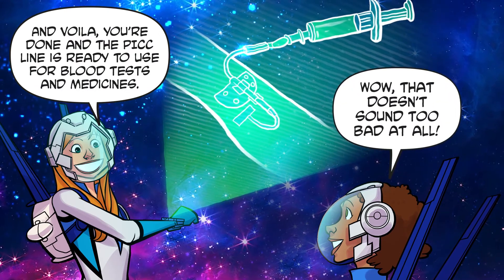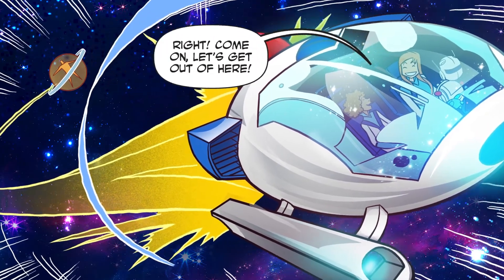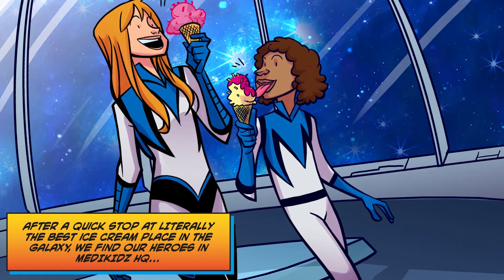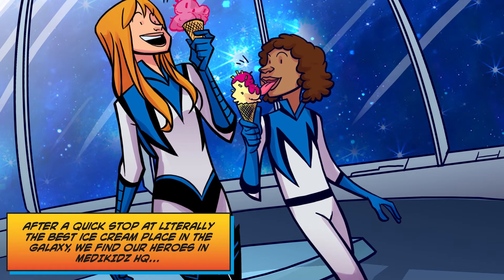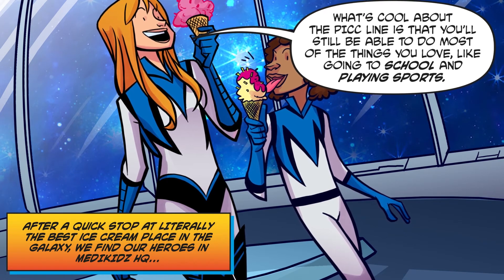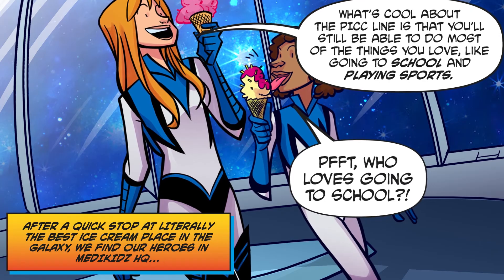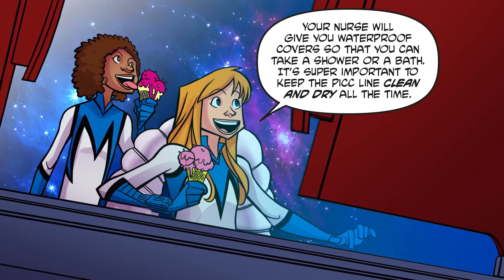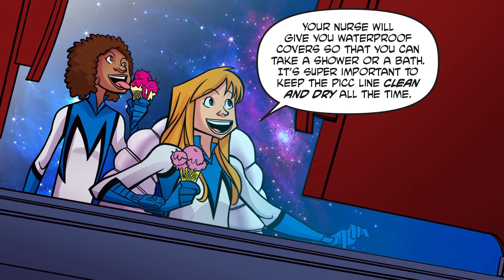After a quick stop at literally the best ice cream place in the galaxy — what's cool about the PICC line is that you'll still be able to do most of the things you love, like going to school and playing sports. Your nurse will give you waterproof covers so that you can take a shower or bath. It's super important to keep the PICC line clean and dry all the time.